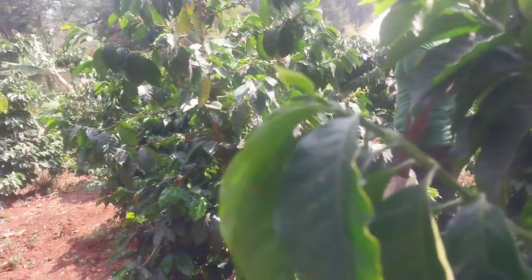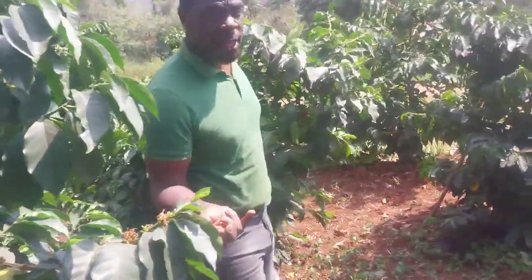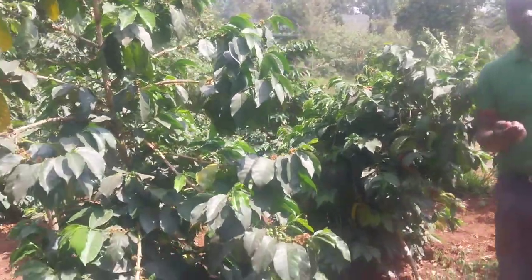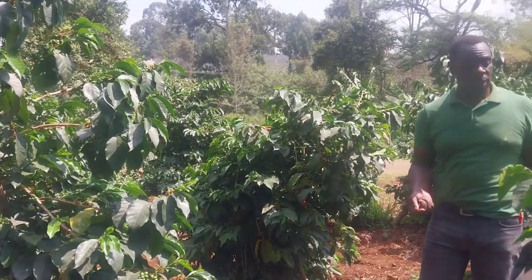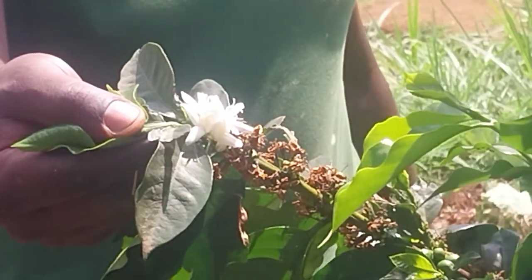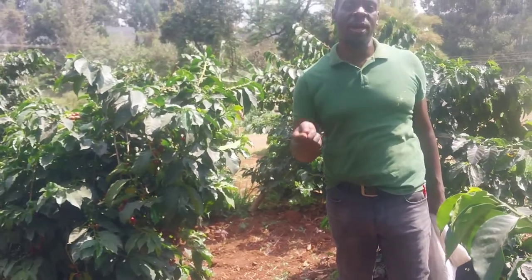Just a recap of what I was teaching you: number one, the three species of coffee on this farm — we have SL, Batian 12, and Ruiru 11. The spacing of the coffee is two by two meters, from one coffee tree to the other. The gestation period is one year for it to start fruiting or flowering — this is how they flower and produce berries. Expected yield: one tree can produce between 10 to 15 kg of berries, and you can equate that across 100 to 110 trees per acre.